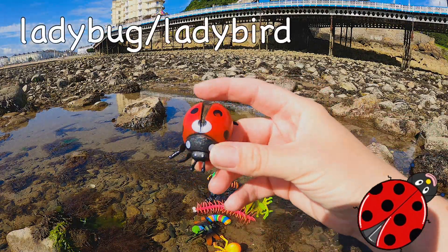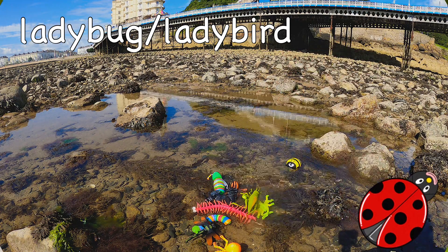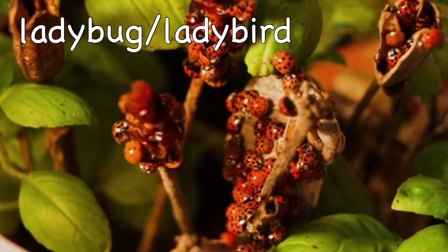Ladybug, or ladybird! As well as aphids, ladybugs eat fruit flies, thrips, and mites!